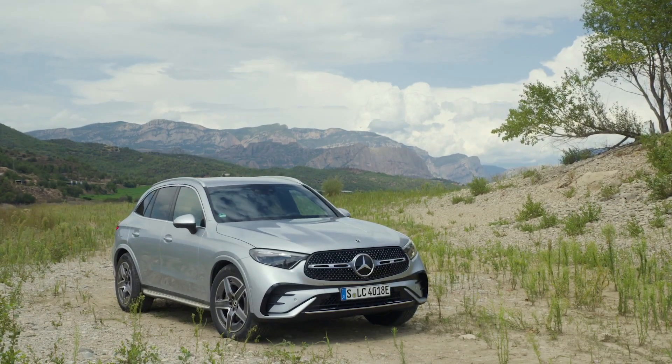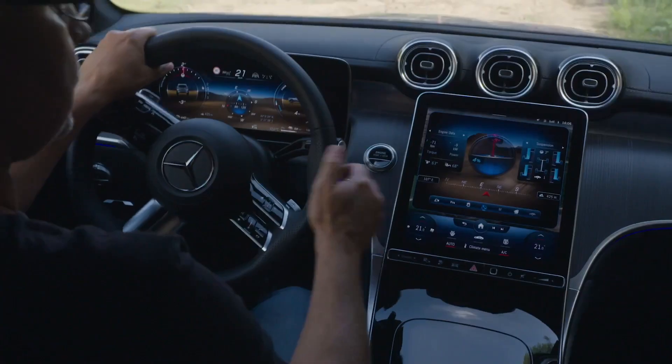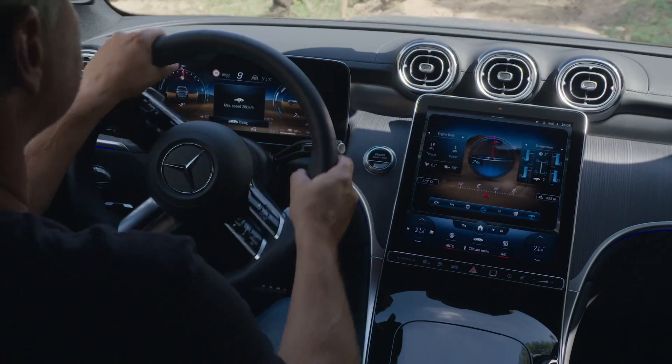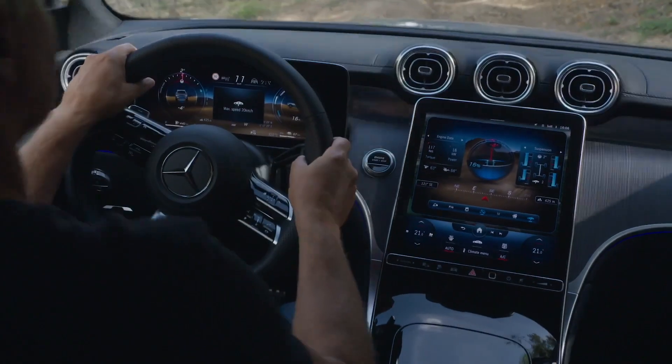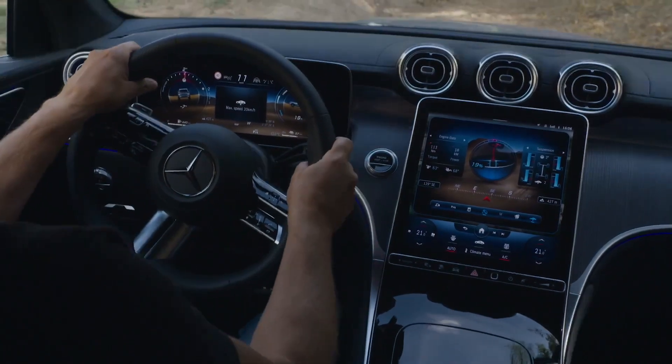The GLC offers advanced safety features to keep you and your passengers safe on the road. These features include adaptive cruise control, blind spot monitoring, and automatic emergency braking. With these features, you can enjoy peace of mind while driving.